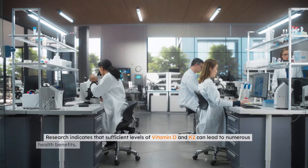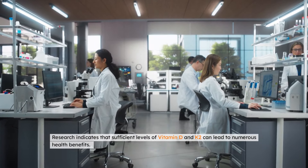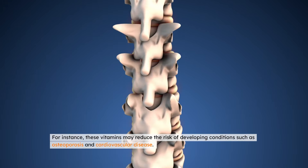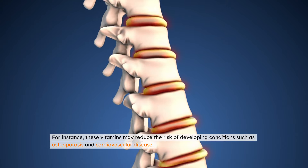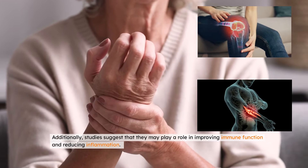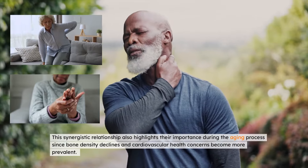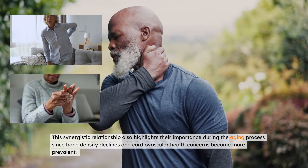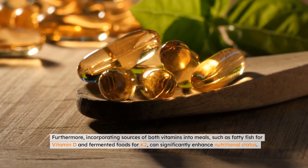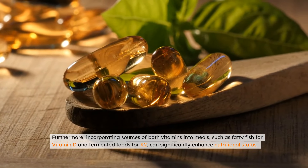Research indicates that sufficient levels of vitamin D and K2 can lead to numerous health benefits. For instance, these vitamins may reduce the risk of developing conditions such as osteoporosis and cardiovascular disease. Additionally, studies suggest that they may play a role in improving immune function and reducing inflammation. This synergistic relationship also highlights their importance during the aging process, since bone density declines and cardiovascular health concerns become more prevalent. Furthermore, incorporating sources of both vitamins into meals, such as fatty fish for vitamin D and fermented foods for K2, can significantly enhance nutritional status.